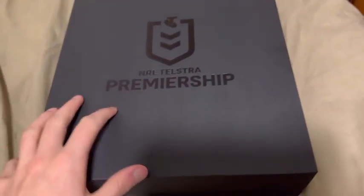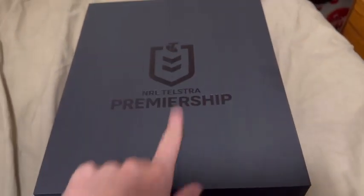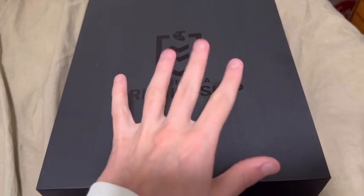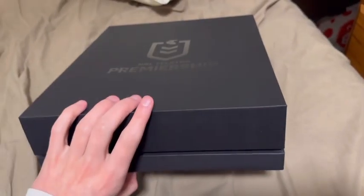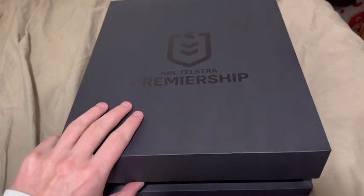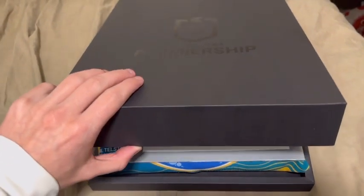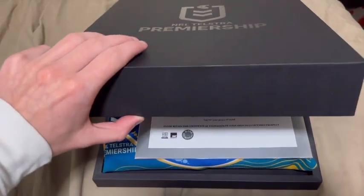Shout out - these boxes look sick. There's a nice black metallic NRL logo, the newer logo as well, and then 'Telstra Premiership' written in a really nice big box with a bit of weight to it. As you open the box it goes up and it is a Parramatta jersey - it is the indigenous jersey from round number 12.